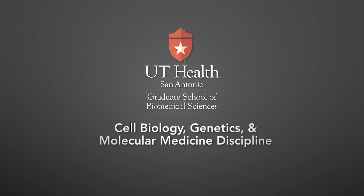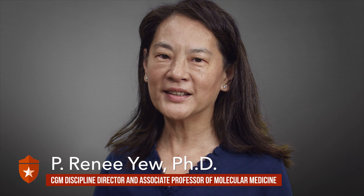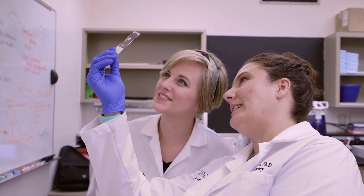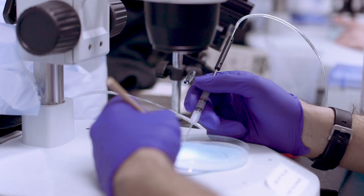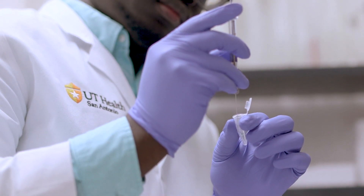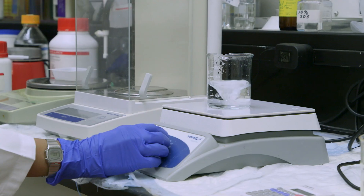The cell biology, genetics, and molecular medicine discipline of the Integrated Biomedical Sciences graduate program is focused on training scientists for the future of medicine. The CGM discipline is a gateway to all basic biomedical and translational research, with an emphasis on understanding the molecular pathways and mechanisms underlying human disease, with the goal of translating these findings toward personalized or precision medicine.